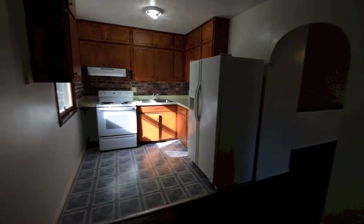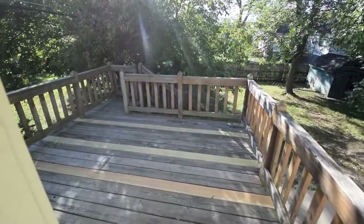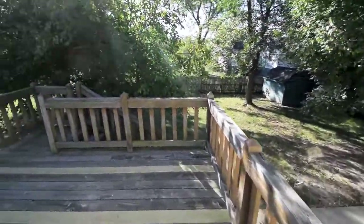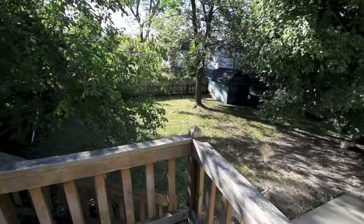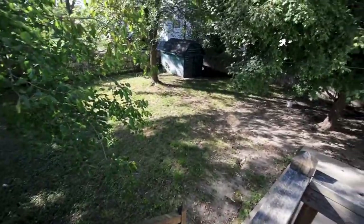You also have an added bonus off of your dining area here. You will see you have a large deck, which is open to the backyard. It does have a staircase that gives you access to the backyard, which is fully fenced in. This property does allow pets.